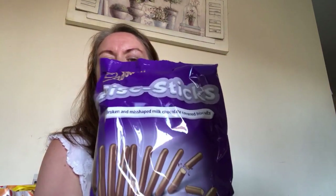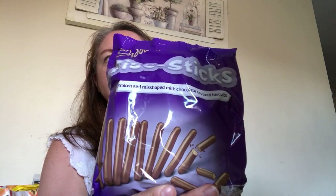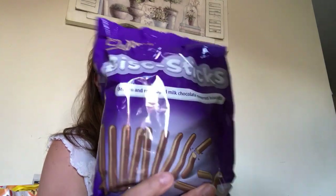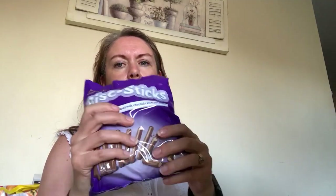I bought a bag of broken and misshapen chocolate-coated biscuits, because I thought they'd be quite good to either add to things like a cork dessert or just have as a broken biscuit. I think they were a pound and you get 250 grams, which isn't bad. There's quite a lot in here and actually they don't feel that broken.